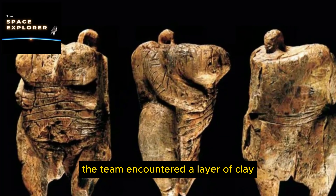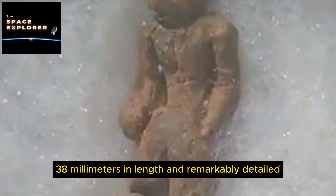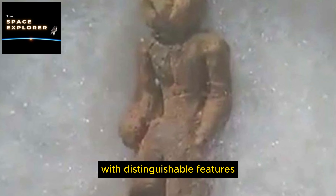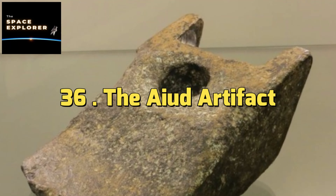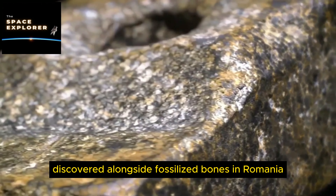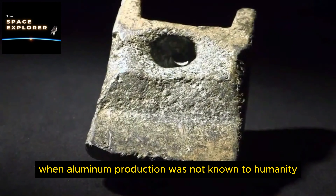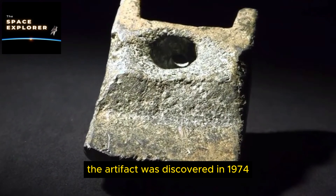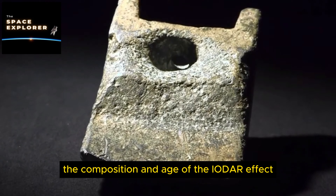23. The Antikythera Mechanism (continued). Discovered in 1901 in the Antikythera shipwreck and dating back to around 100 BC, the complexity of the mechanism — with its intricate gears and precise engineering — has led to amazement at the technological capabilities of ancient Greeks. It suggests they had knowledge of mechanical engineering far more advanced than previously believed. Some theories suggest the knowledge required could have come from earlier, perhaps lost civilizations or even extraterrestrial sources, though most scholars credit ancient Greek ingenuity.